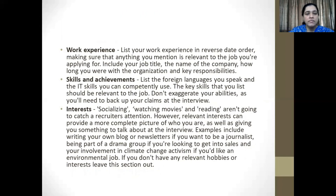Include your work experience — list it in reverse date order, so the latest should be first. Mention everything that is relevant to the job you're applying for, including the title, the name of the company, how long you were with the organization, and the key responsibilities that you held. Mention your skills and achievements. List foreign languages that you speak and IT skills that you can competently use. The key skills that you list should be relevant to the job, and be truthful. Don't exaggerate your abilities, as you'll need to back up your claims at the interview and eventually in the course of the job.